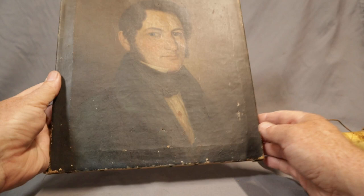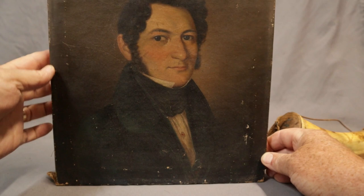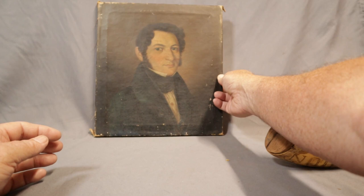A wonderful early portrait of a gentleman on canvas — frame's long gone. Good dark color, just a great face. That classic folk look for portraits — it's just a really great decoration piece as well. We don't know who the sitter is, unfortunately.